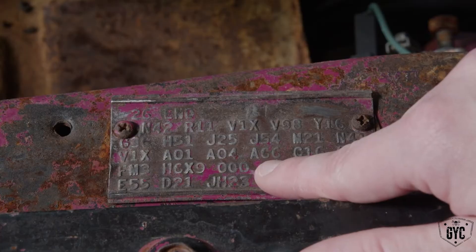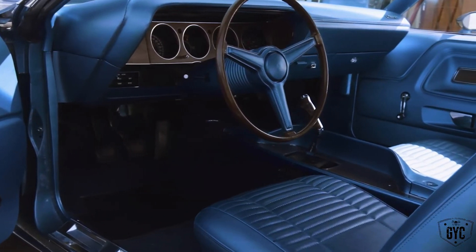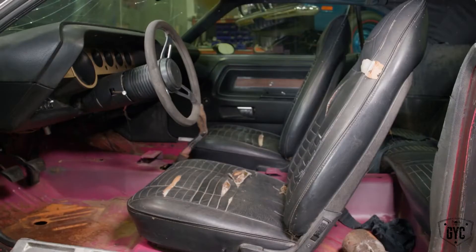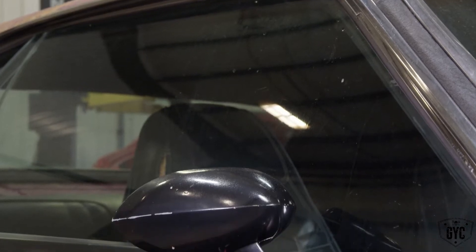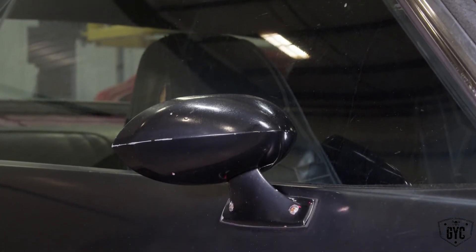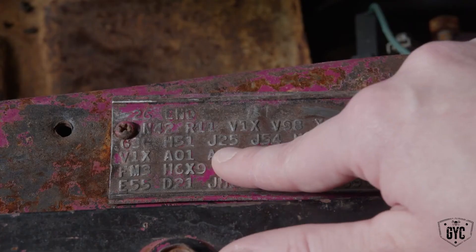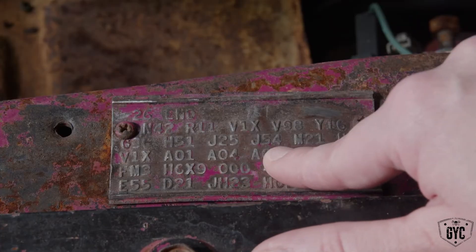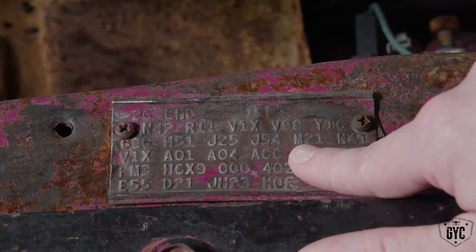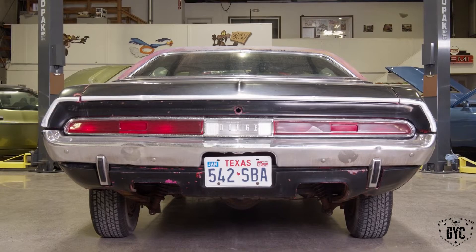A01 light group, A004 basic radio group, A66 is our 340 performance package, C16 center console, C55 bucket seats, G36 means it had left and right hand racing mirrors painted body color. H51 air conditioning — that's a big spender! J25 means variable speed wipers, J54 sport hood, M21 drip rail moldings, N41 dual exhaust, N42 bright exhaust tips.